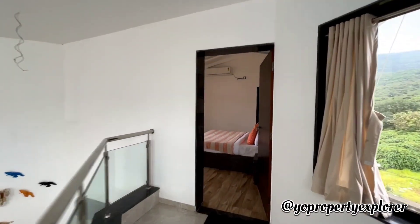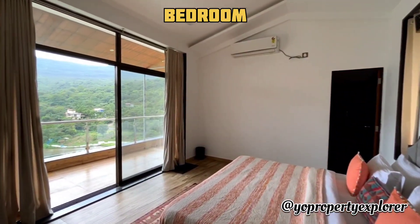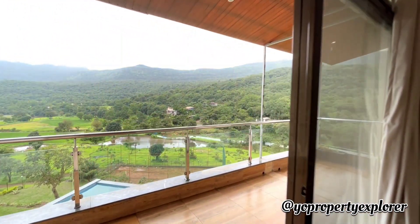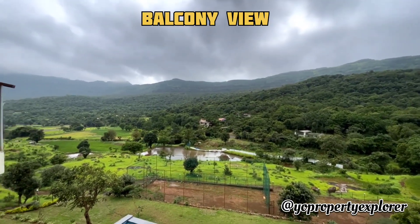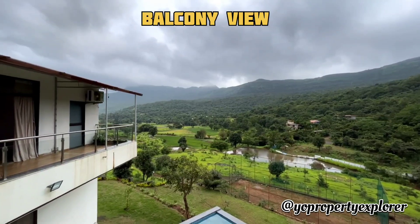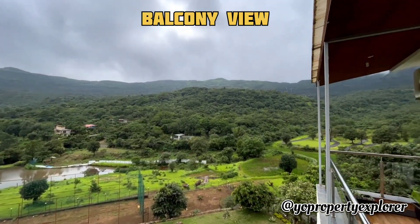That's the third bedroom, definitely on the first level now. It has a massive balcony - if you could just show them the balcony. All the bedrooms come with powder rooms and definitely attached bathrooms. Beautiful, isn't it? Just look at that tree cover.